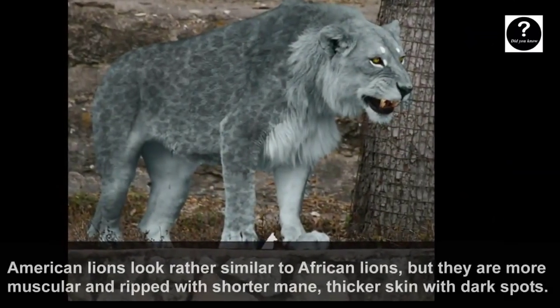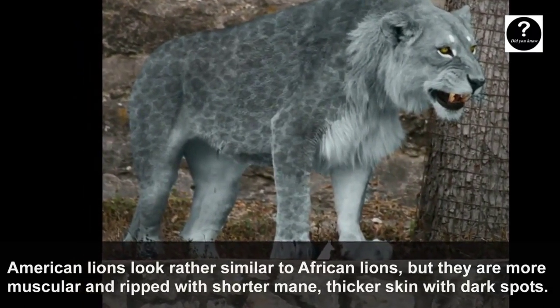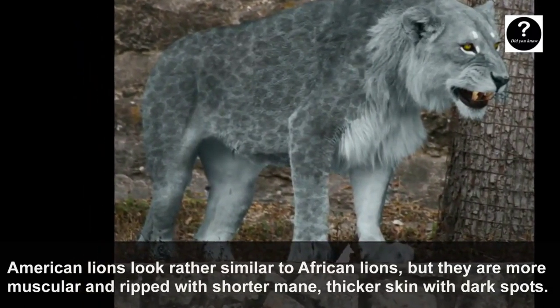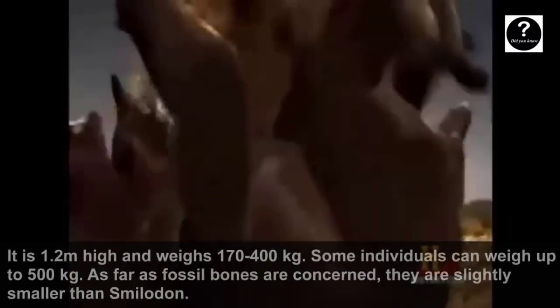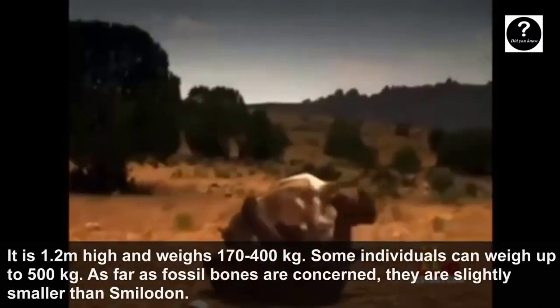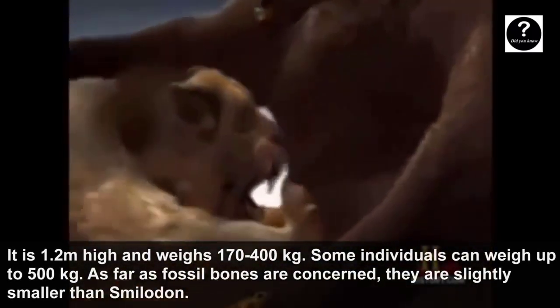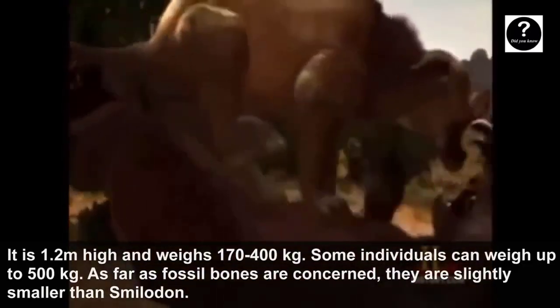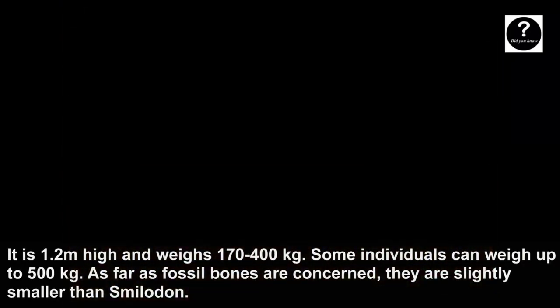American Lions look rather similar to African Lions, but they are more muscular and ripped, with a shorter mane and thicker skin with dark spots. They are 1.2 meters high and weigh 270 to 400 kg. Some individuals can weigh up to 500 kg, though based on fossil remains they are slightly smaller than Smilodon.